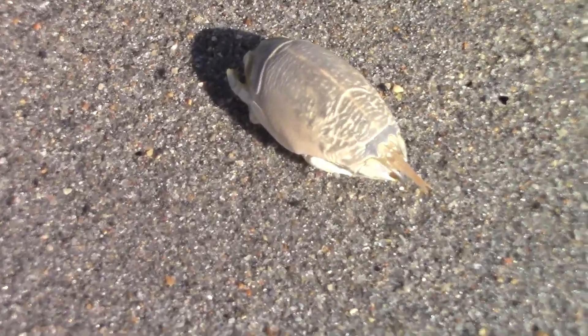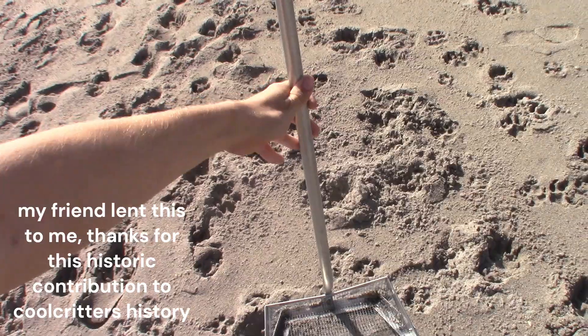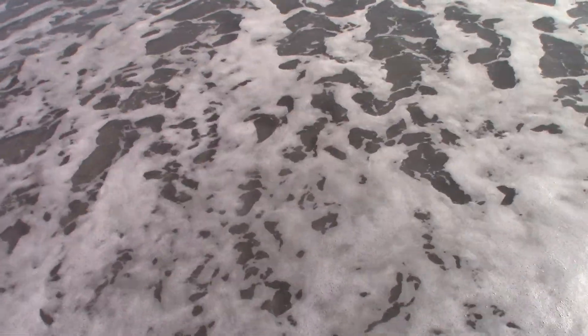Sand fleas, also called mole crabs. These strange crustaceans live their lives completely hidden from human eyes, which can make finding them very difficult without any help. This is where this comes in handy — the legendary sand flea rake. It's called this because it looks like a rake and it catches sand fleas. This ingenious contraption gets dragged along the sand beneath the waves in hopes that it will pick up one of these elusive mole crabs.